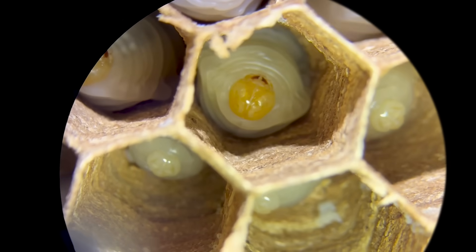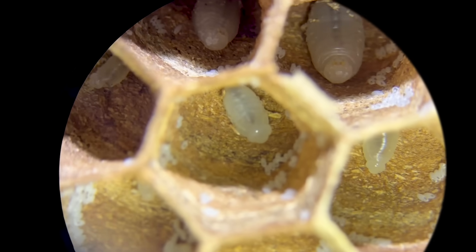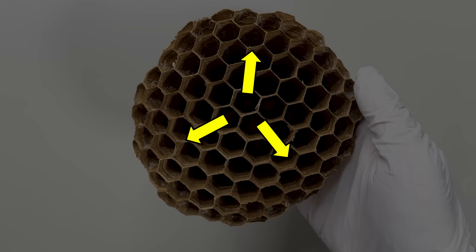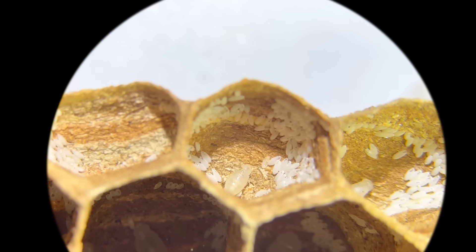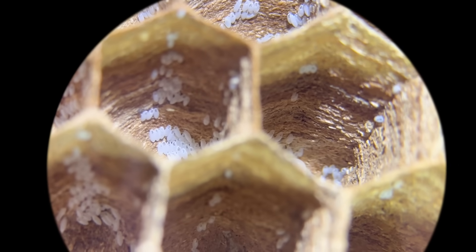Looking at the larvae in a giant hornet nest, the younger larvae are located further outwards from the center. This pattern is due to the hornet's habit of generally laying eggs from the center of the nest. When I inspected the edge of the nest, I found many small eggs.